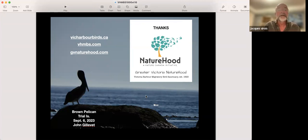You can go see my own website vicharbourbirds.ca, the website of the Centennial Committee, and the Naturehood website. Naturehood is a Nature Canada initiative to connect Canadians to nearby nature — and is it ever happening in Greater Victoria. We possibly have the best naturehood in Canada. A lot of people are already very connected to nearby nature in Victoria. And look at the brown pelican here — John Gillivray, the lighthouse keeper at Trial Islands, sends me pictures all the time. A flock of 50 brown pelicans was reported going by the other day.